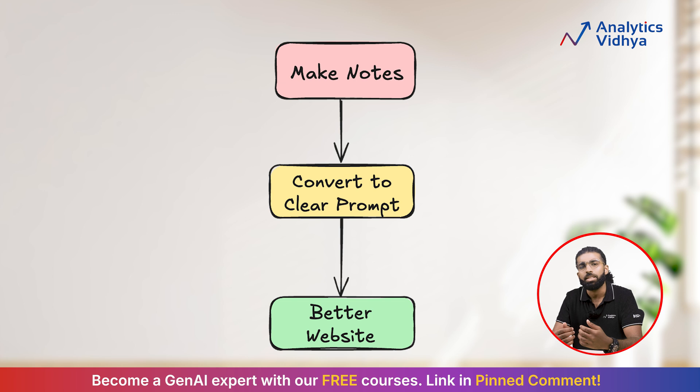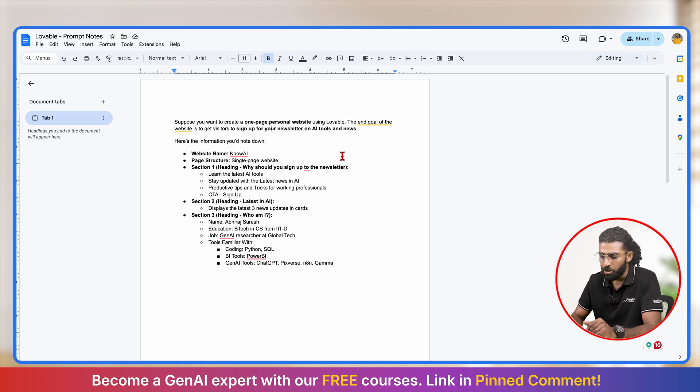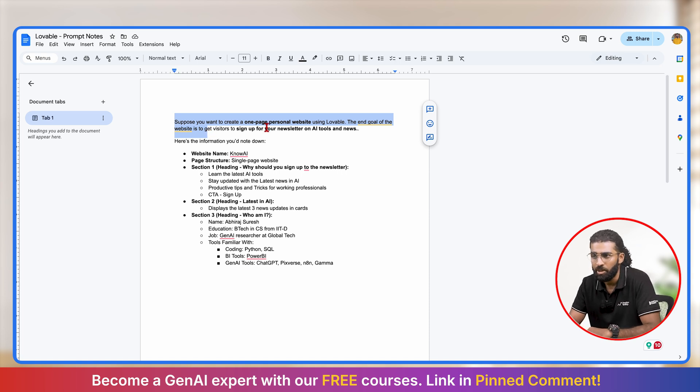Let's say I want to create a single-page personal website that encourages people to sign up for a newsletter on AI news, tools and tips. Based on the diagram above, I will first note down everything I want on the screen. I have written the end goal first: to create a one-page personal website using Lovable, where visitors sign up for a newsletter on AI tools and news. The website name I want is NoAI, and the page structure will be a single-page website with no buttons leading to other web pages.